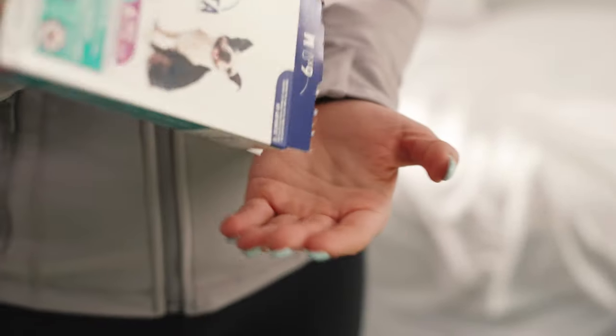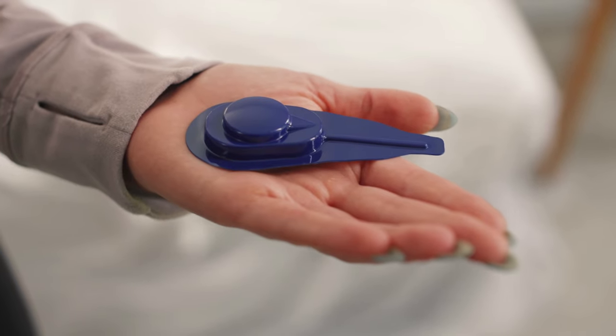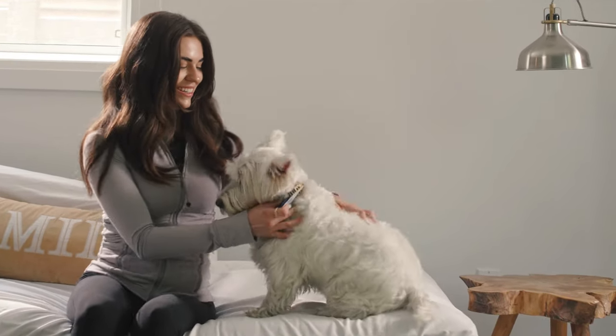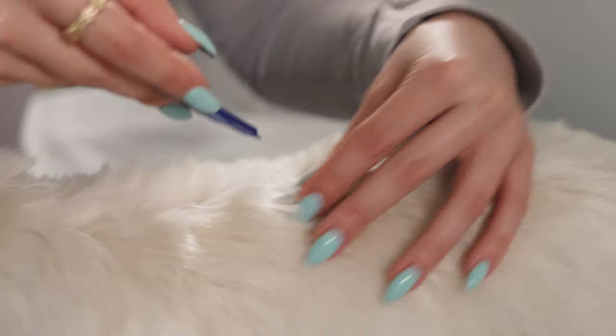It's important to keep your furry friend protected. Canine Preventa 360 is a vet-quality, broad-spectrum topical treatment that eliminates and repels fleas and ticks on contact.